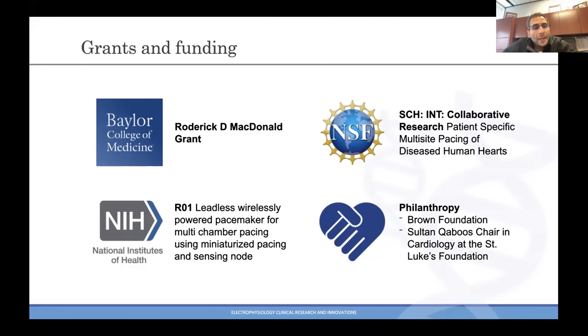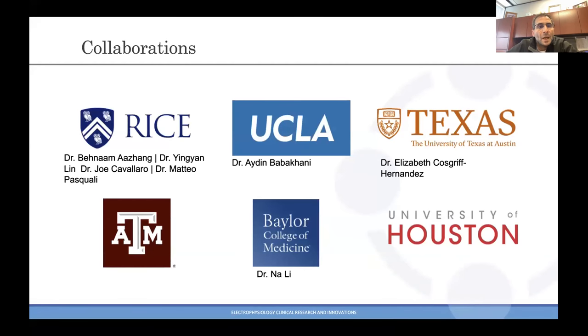We have an NIH R01 looking into this concept, and we've been blessed with philanthropy from a number of foundations, and our collaborators across the country, mostly focused in Texas.